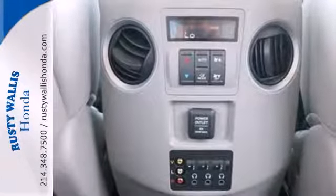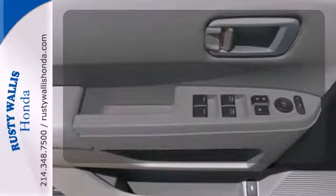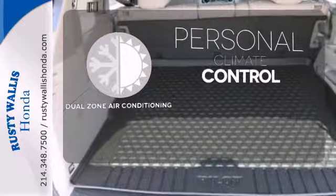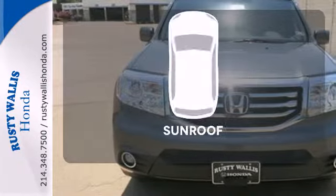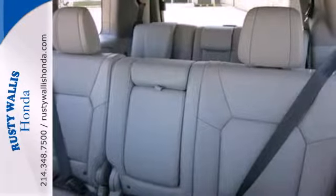The rear-view camera helps with tight parking and the trailer hitch is great for heavy-duty towing. No one will complain about the temperature with the dual-zone air conditioning. Be prepared for the worst with multiple airbags. The sunroof gives you fresh air for your drive. Come see all the room available to you in this Honda.